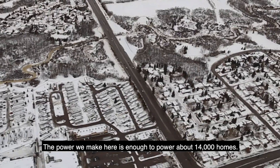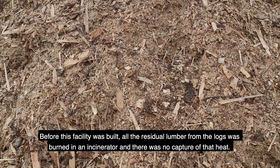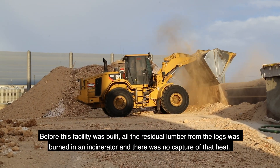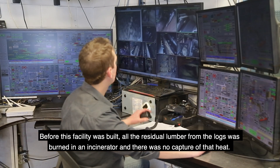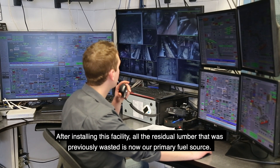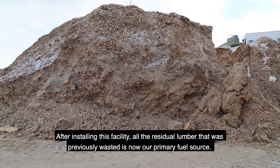The power we make here is enough to power about 14,000 homes. Previously, before this facility was built, all the residual lumber from the logs was burnt in an incinerator with no capture of that heat. After installing this facility, all the residual lumber that was previously wasted is now our primary fuel source.